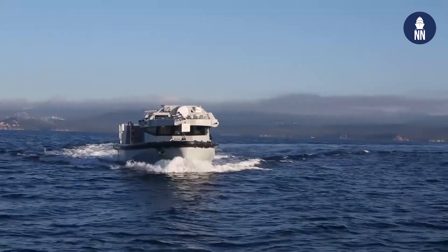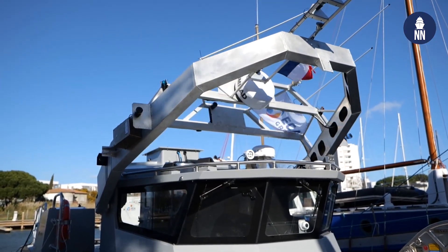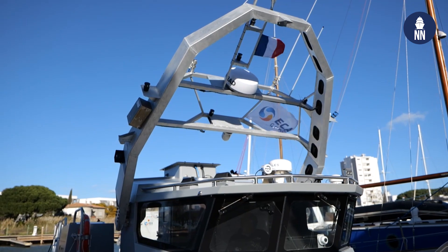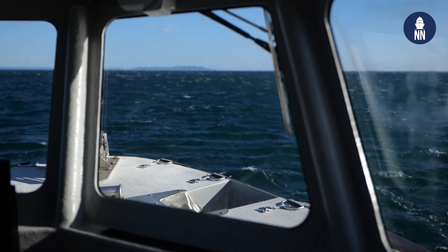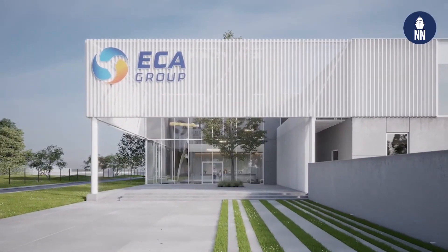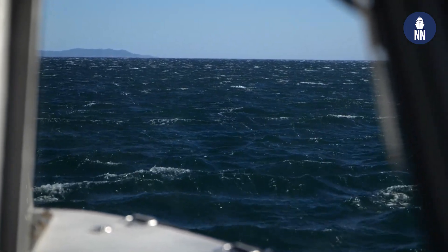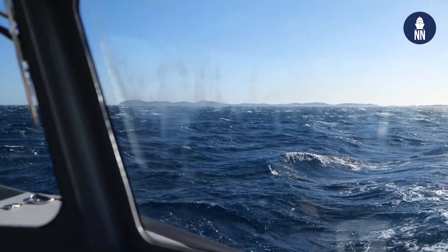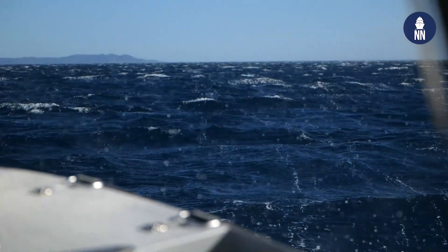Was this one built in France and what about the other ones as part of the RMCM program? Yes, this one is a project of ECA Group built in France. The other ones will be built in Belgium, in Ostend, in the new plant of ECA Group. Is this boat the first in the series or the prototype? This boat is a prototype, 100% an ECA Group project. The design of the prototype and the series was by Morik, a subsidiary of ECA Group, and a few adjustments will be made to conform to the series.